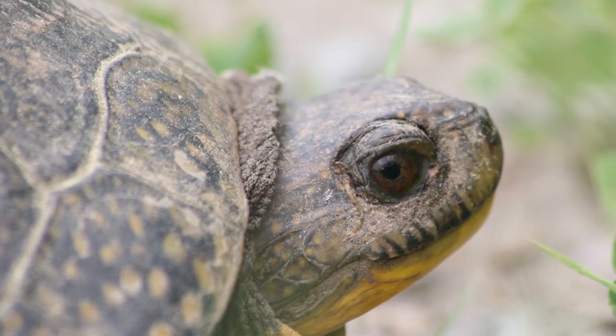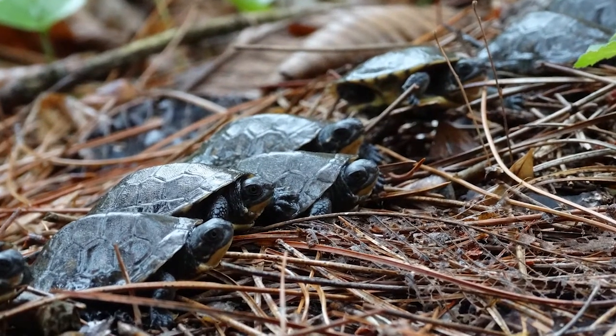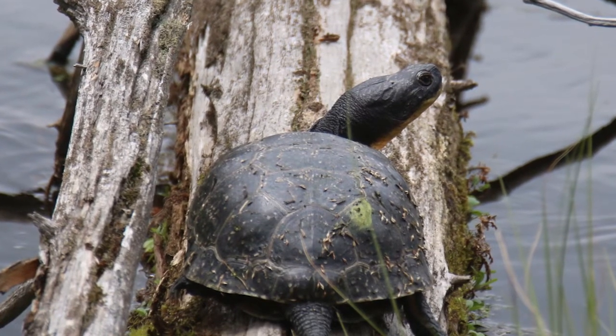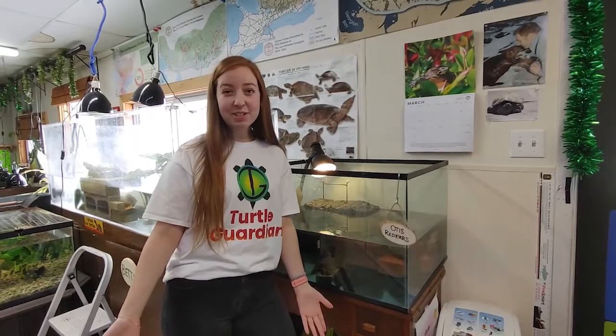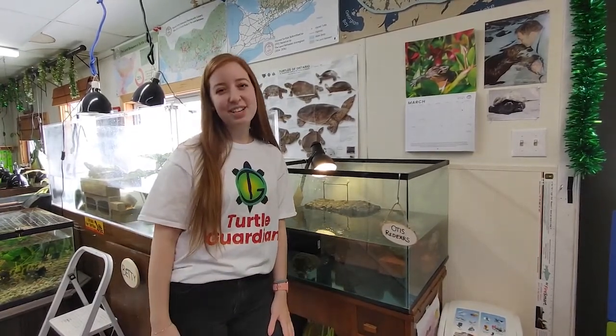So remember, turtles have incredible memories. They build a mental map of their home range when they are little, and it's always important to keep them within that range. Thanks for learning about turtle orientation with me. Learn more at our website, turtleguardians.com. Have a turtley awesome day!